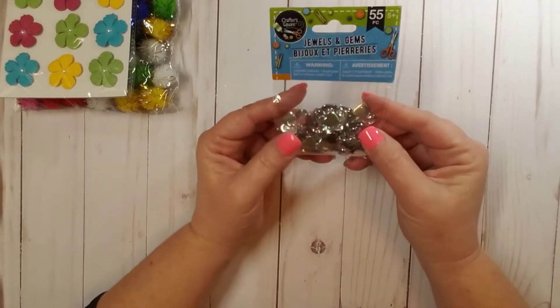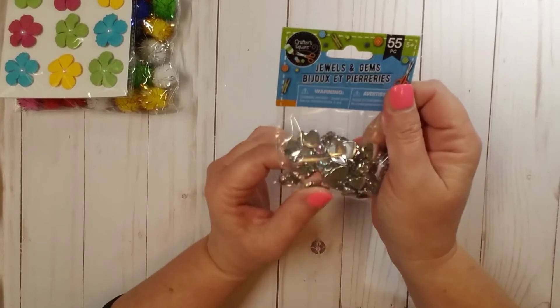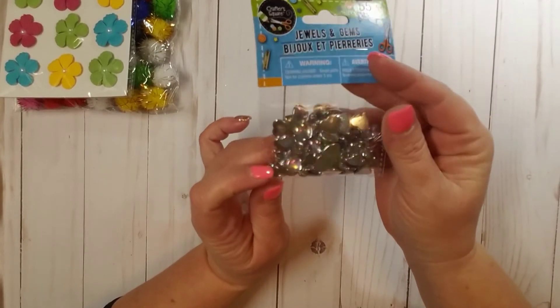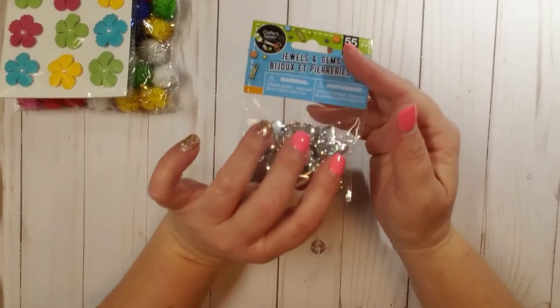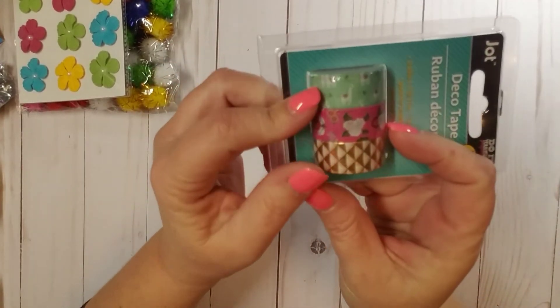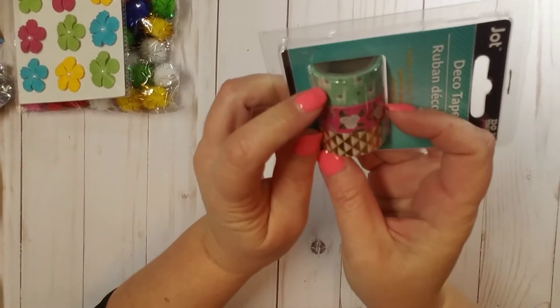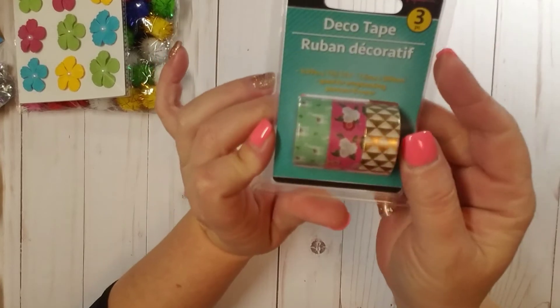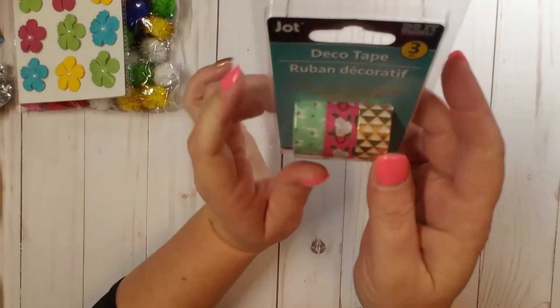I also found a 55-piece little gem set — it says Jewels and Gems and they're all hearts. That was the only pack I saw so I picked those up. And then I found a pack of super cute washi tape: there's a llamas design, a floral design, and a gold foil with a little triangle pattern. It's three rolls for a dollar and it's actually not a bad washi tape — I've used it in the past.